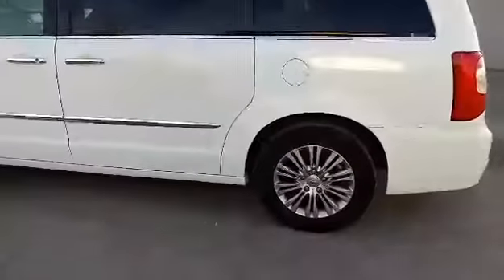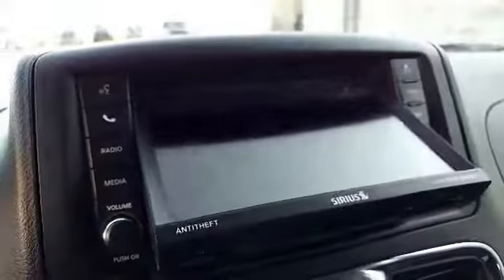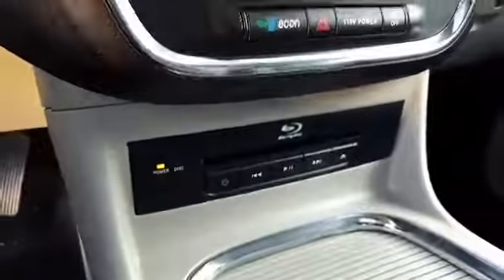It's got automatic start, keyless entry and go. On the inside: black leather heated seats, heated steering wheel, cruise control, push button start, touchscreen radio with navigation, DVD player and a Blu-ray player. It's got a sunroof.